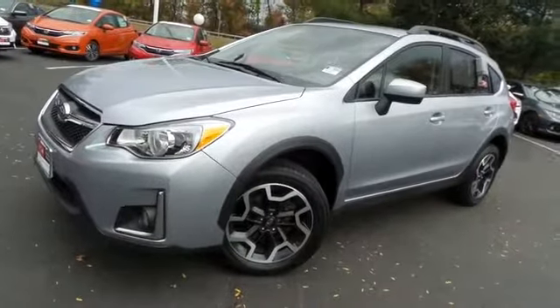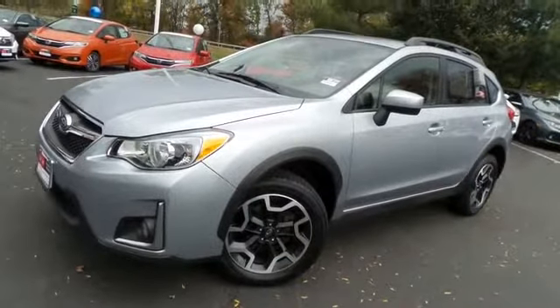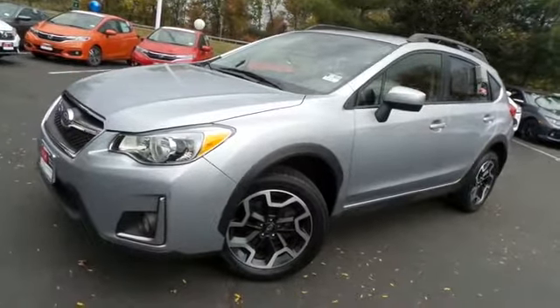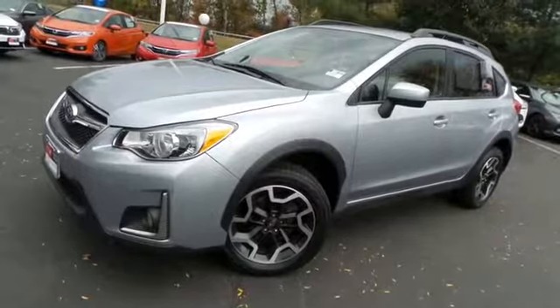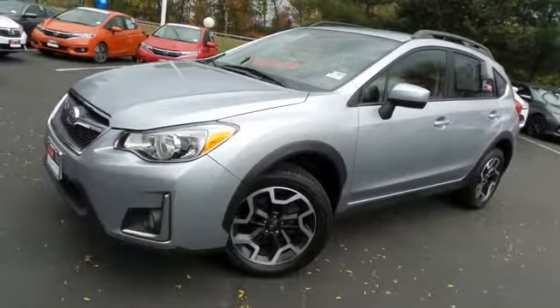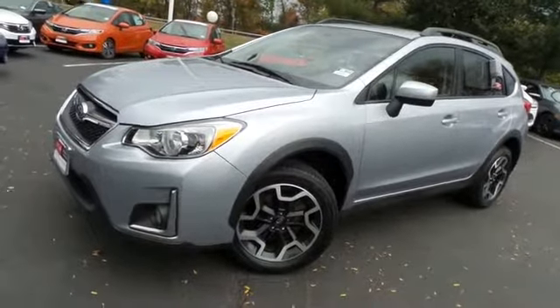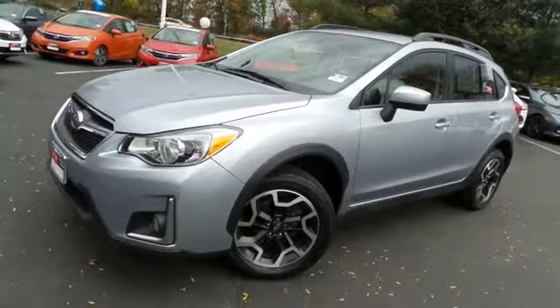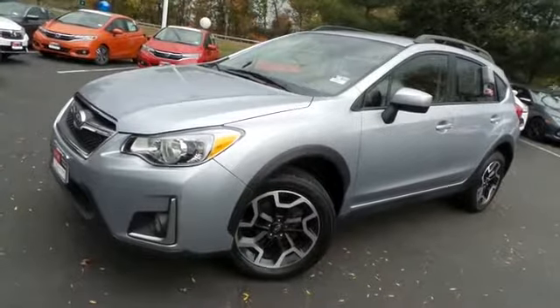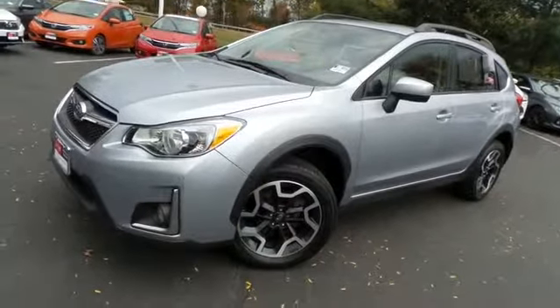Come down to Honda of Nanuet today and test drive this gorgeous, extra clean, fuel-efficient 2016 DCH Economy pre-owned Subaru Crosstrek Premium with symmetrical all-wheel drive, 17-inch alloy wheels, Bluetooth, reverse camera, and only 16,000 miles.